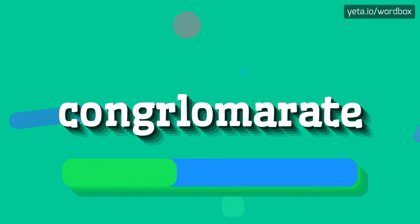Congrelomerate. Congrelomerate. Okay, let's say it again.